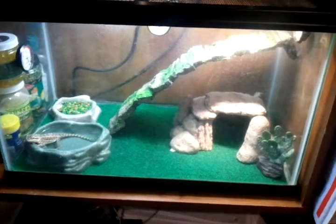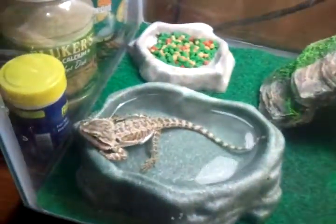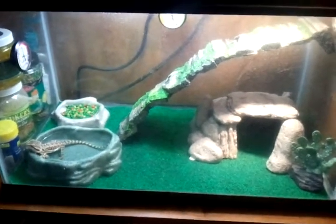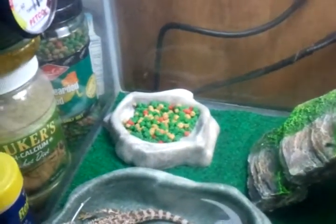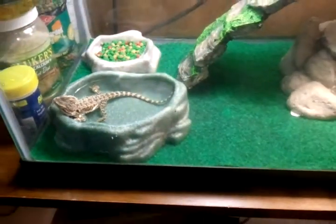Hello, this is my bearded dragon — I literally got him fifteen minutes ago, or her. I already have the cage set up: green grass liner, a hut, a little cactus thing, a basking spot, a little food dish with some juvenile bearded dragon food, and a water bowl that's the perfect size for them.